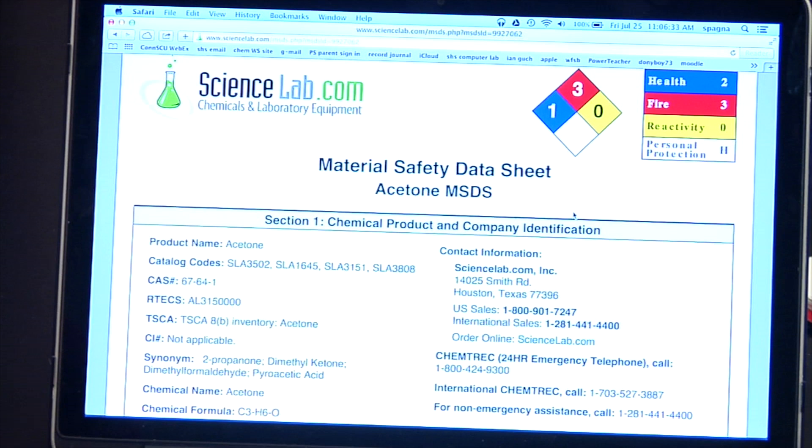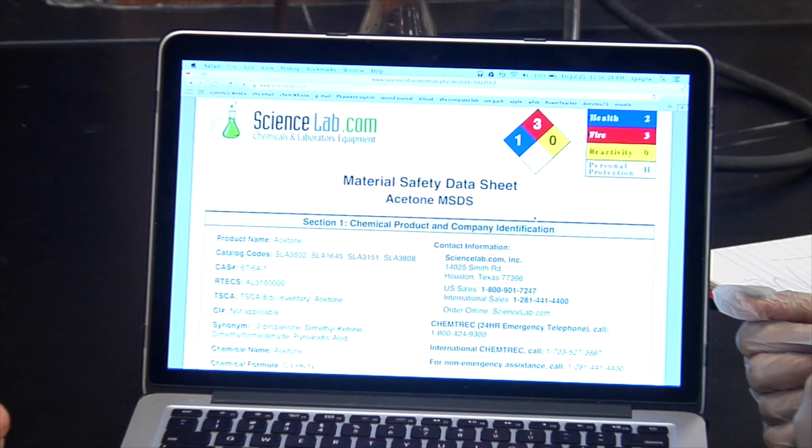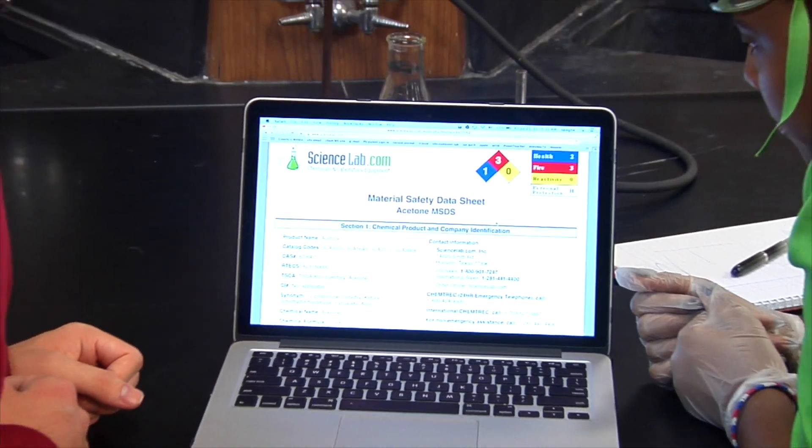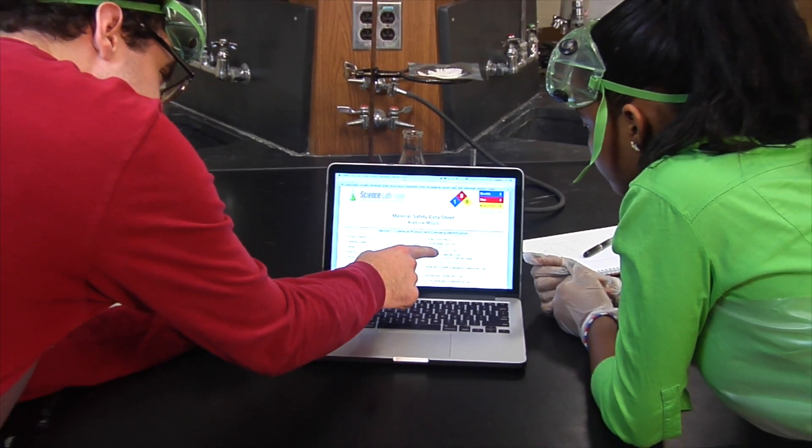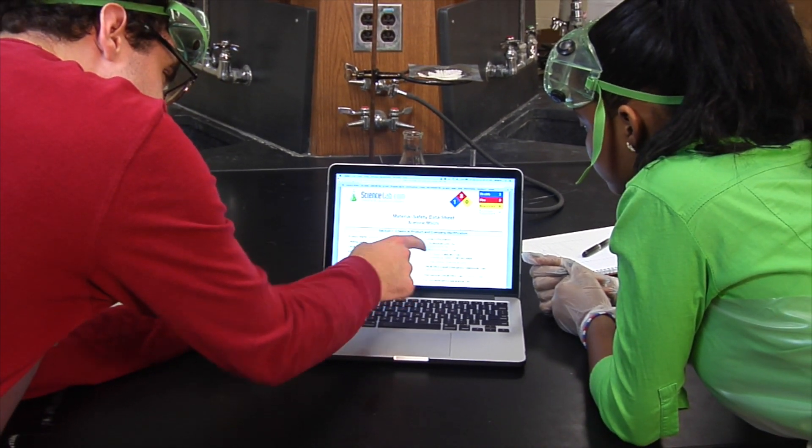Study the MSDS carefully since it has information on the chemical's hazards, necessary safety precautions, and handling and disposal instructions. When work begins, keep the MSDS close by for quick reference if needed.